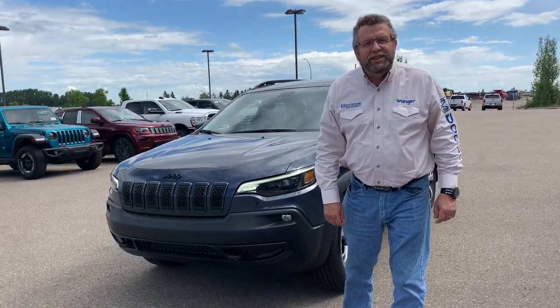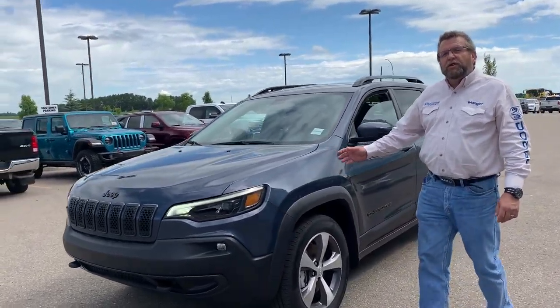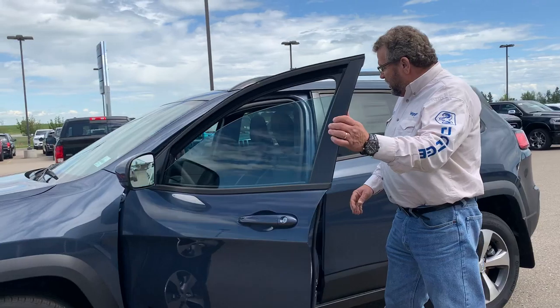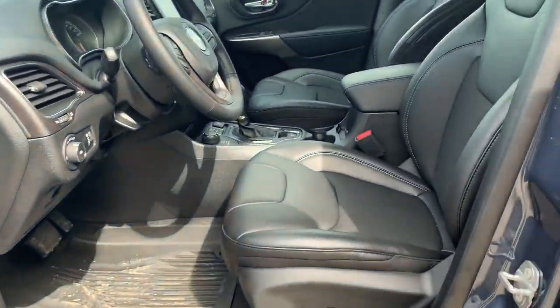Hey everybody, Steve McFarland here from Mountain View Dodge. What do I have here? I have a 2020 Jeep Cherokee 4x4. It is an Upland edition. Why has it got that? Look at this cool blue stitching in here — really cool looking.